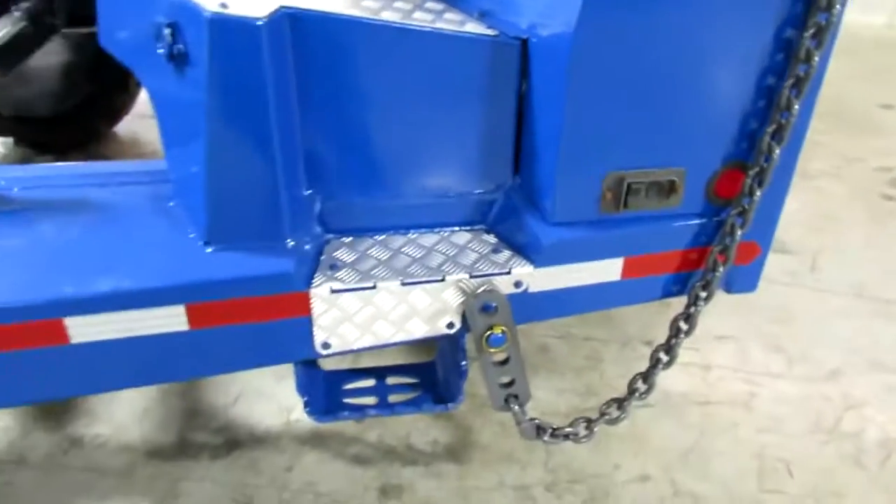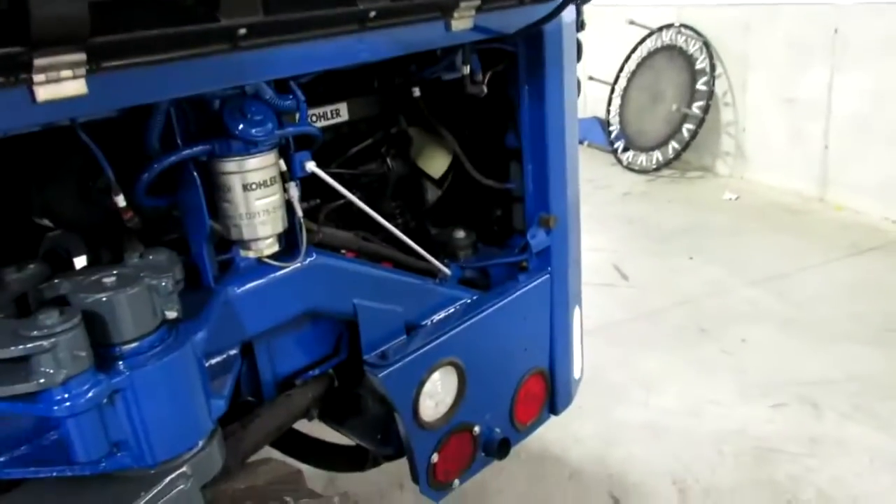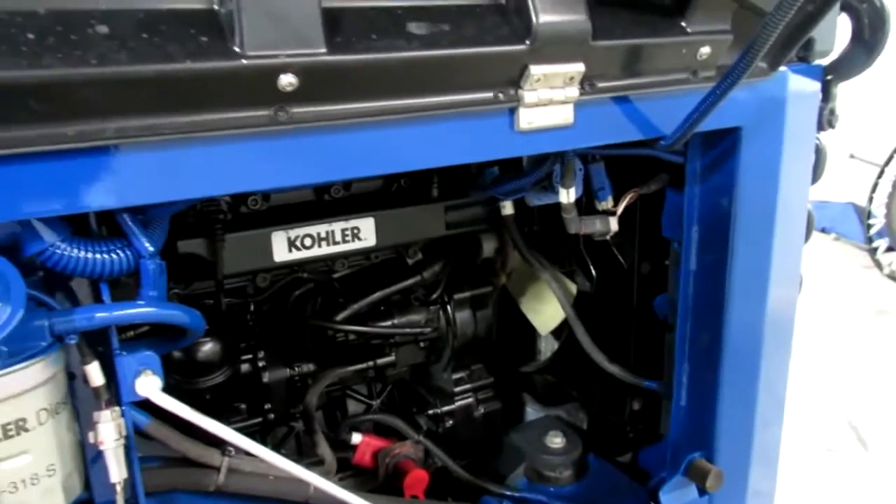Why buy new? I'm going to walk around and show you the nice finish. Back here, ladies and gentlemen, is your Kohler engine, tier four. We'll go in here and look — nice new filters, things are date-coded. This thing's been fully serviced.